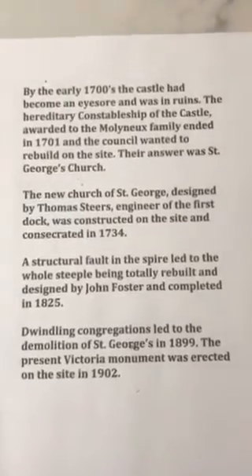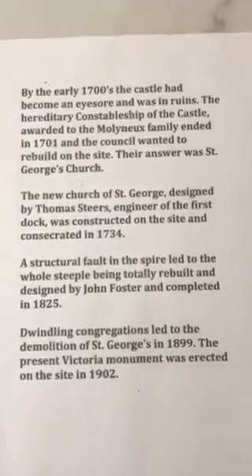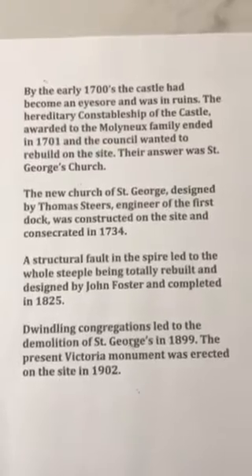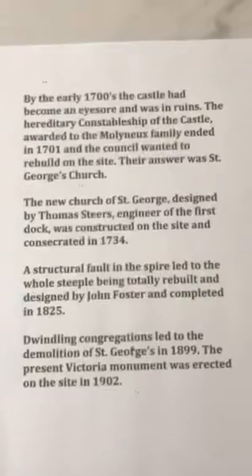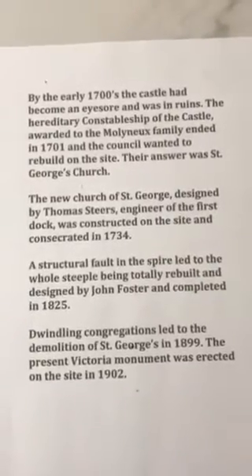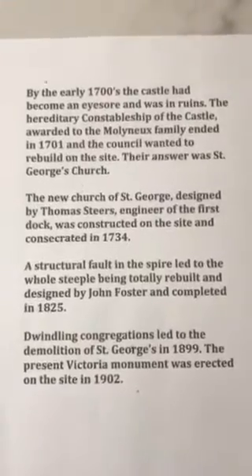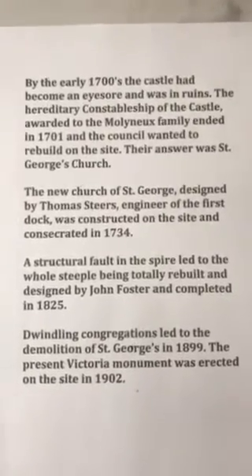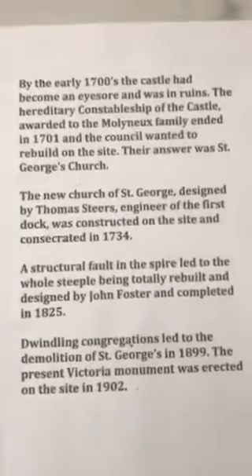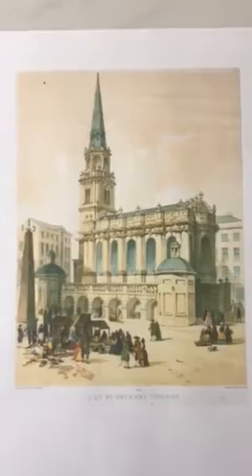Dwindling congregations — as people moved from the city centre to the suburbs — led to the demolition of St George's Church in 1899. The present Queen Victoria monument was erected on the same site in 1902, and thousands of people walk past it every day without realising its historical importance. So St George's Church stood exactly where Queen Victoria's monument now stands.